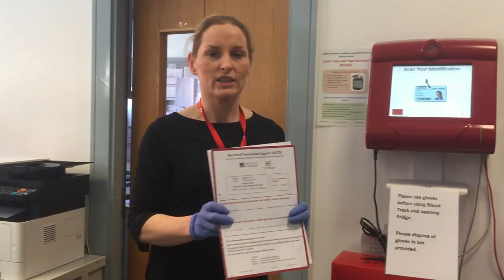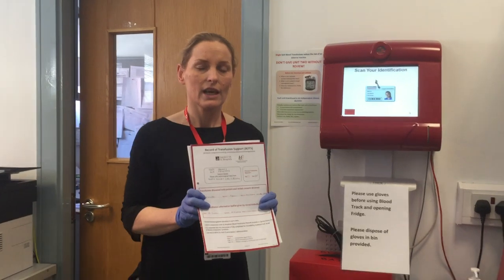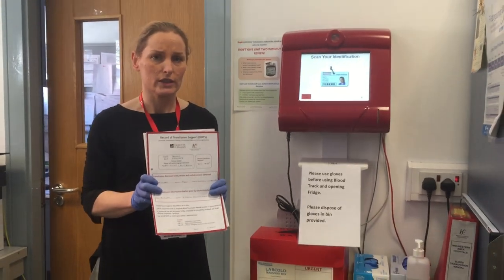Also check that the patient has an IV cannula, that it is patent, and that the patient is aware that the transfusion is pending.